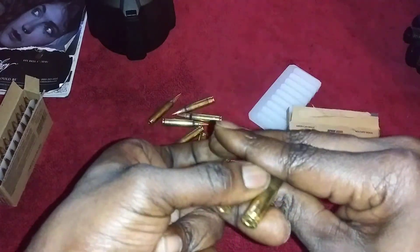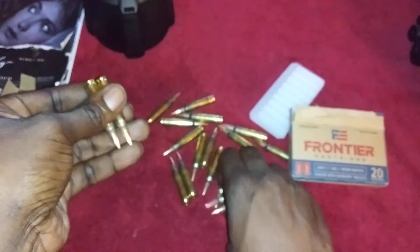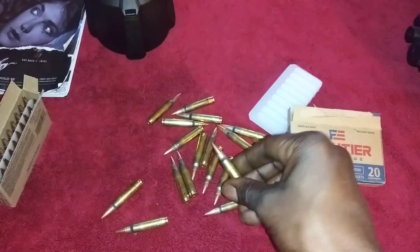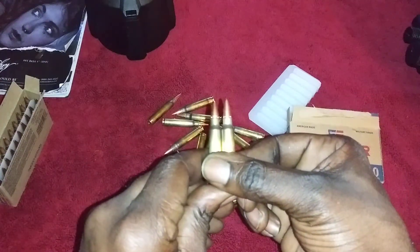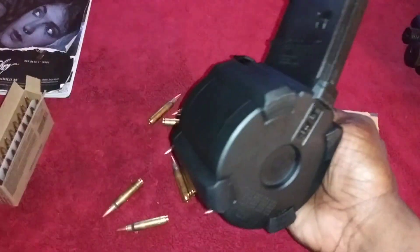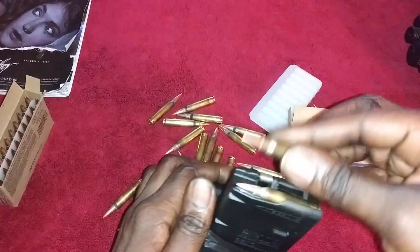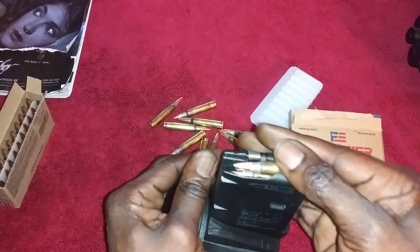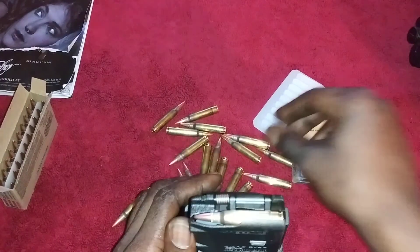Nice crimping around it. I like the primer set and everything looks good. I will admit this is a little bit longer than 55 grain — just a touch longer. I was kind of worried about heavier grain ammo fitting in my magazines, but it still loads and I haven't had any issues. Of course I haven't ran any of it yet — I'll run it this weekend.